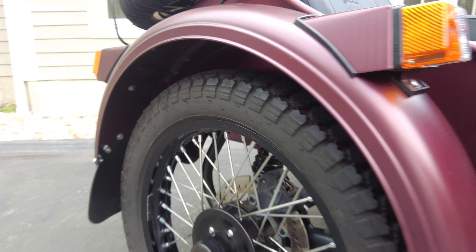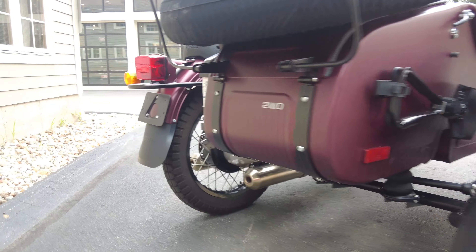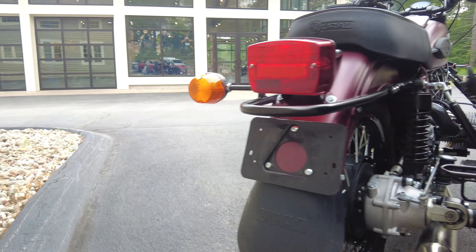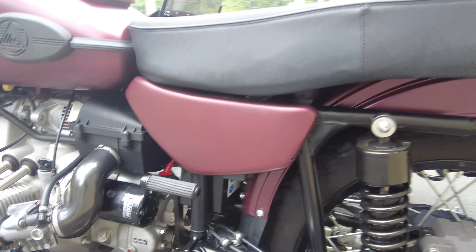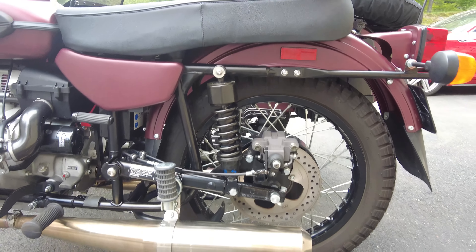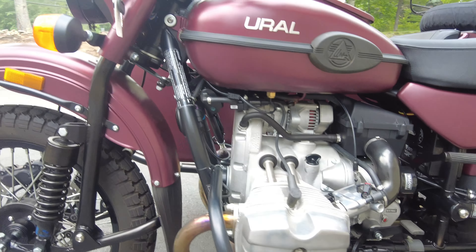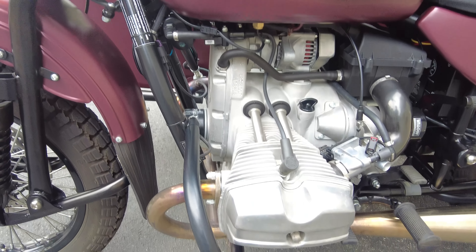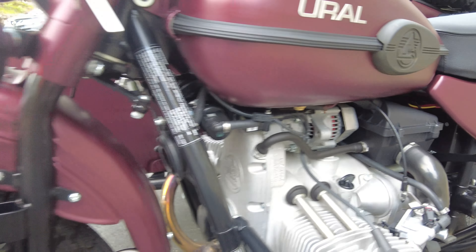The bumpers aren't scratched up like maybe it's been off-road. All of the rotors and pads are in excellent condition, as well as the tires, as you would expect with a machine with only 900 miles on it. You can see even the exhaust — it's not pitted, oxidized, or rusty. Same thing with the engine; it just all presents beautifully. No leaks of any kind.